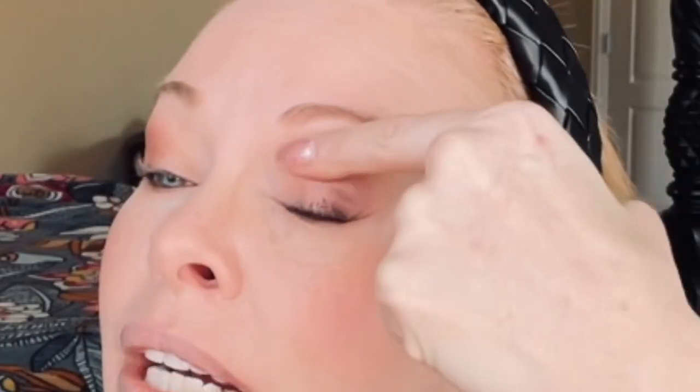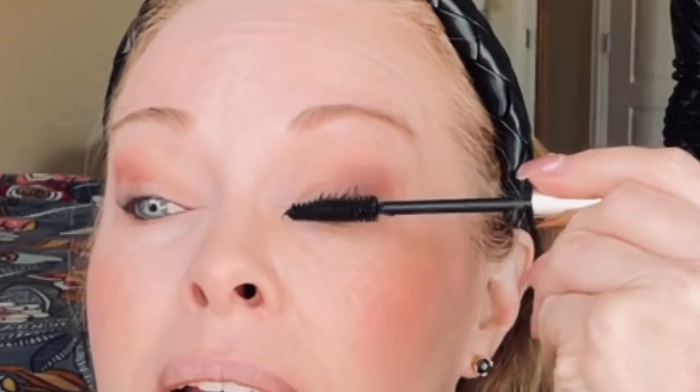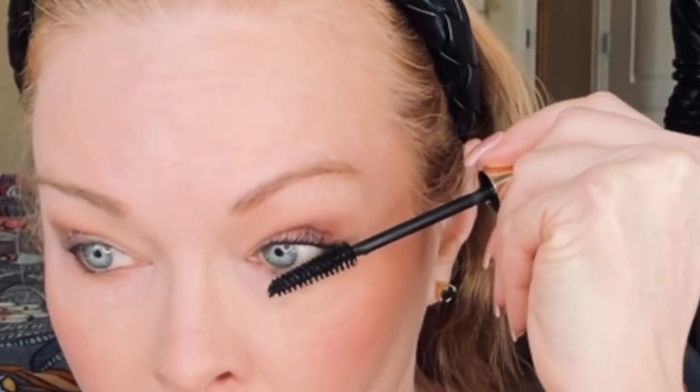For mascara I'm going to use the Sumptuous Extreme from Estee Lauder. I started using this mascara years ago when it first came out — Angie from Hotflash Incorporated reviewed it and absolutely loved it, and it is a really, really good mascara. The only time I use it is when I get it in my Christmas boxes or as a free gift with purchase, usually in a mini size. I don't know why I don't use it more often. It does have a really giant brush, which is kind of weird, but it does get in there and get your lashes all the way at the roots even though the brush is so jumbo. I'm going to let that dry and do the other eye.